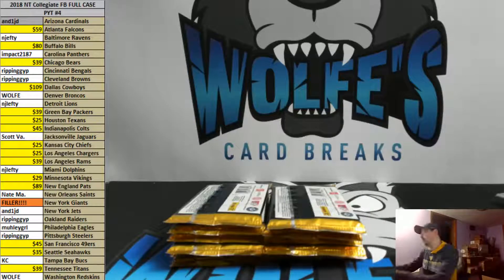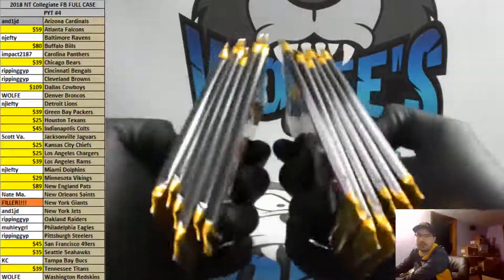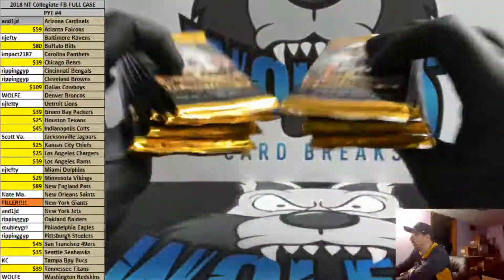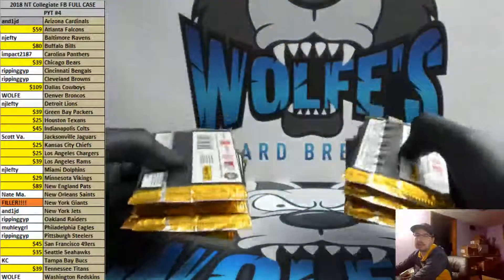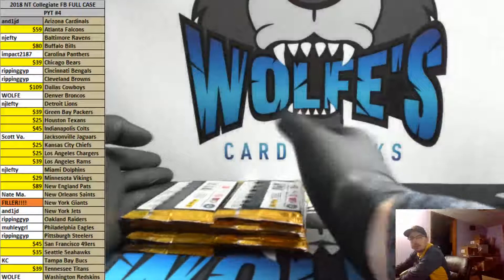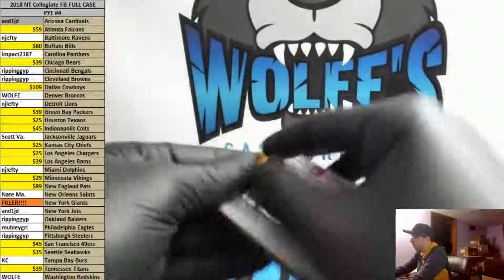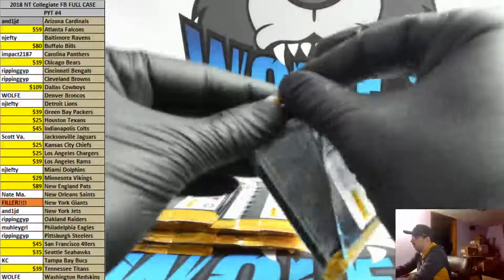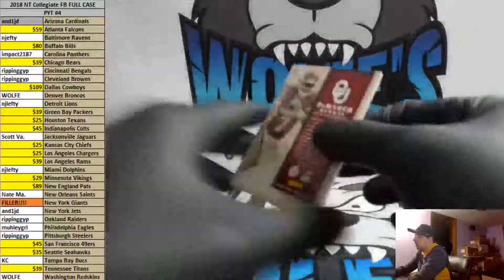We're doing a half of a hobby box for GS Build over on YouTube. These are 2015 Contenders Draft Picks Football Hobby Packs. If you guys want that pack, they are three for eight dollars. It would come from this box, so we'll see what we get out of here. We're really trying to fill up that NT football, so that's our ultimate goal there.